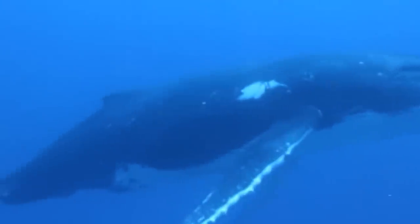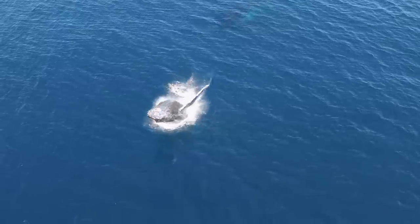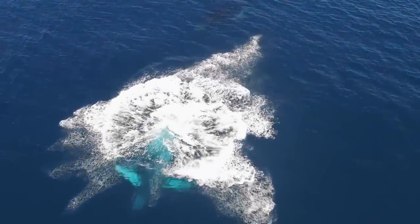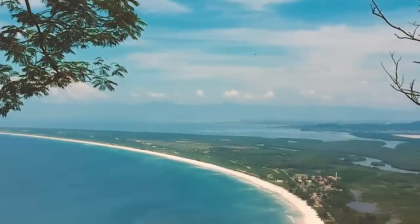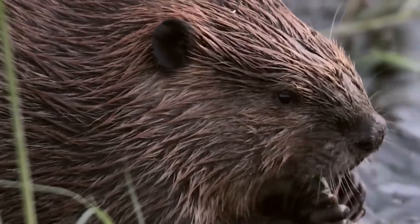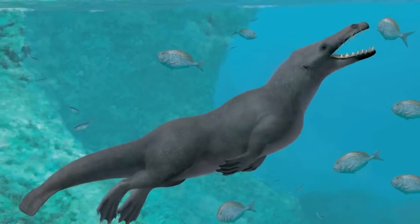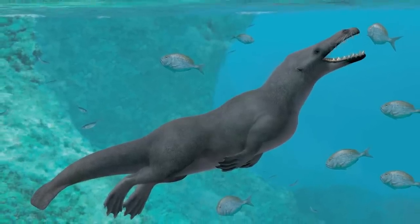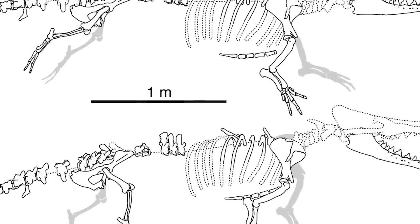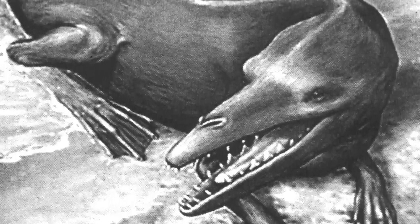We might now have to think again about where the first whales came from. It was previously believed that the first whales evolved around the South Asia region at around the same time that this one would have been swimming around South America. Because of its feet and its tail, it would have looked more like a beaver than a whale — but at 13 feet long, it's bigger than any beaver we've ever seen. The newly discovered creature has been named Paragocetus pacificus, which translates as the whale that reached the Pacific.